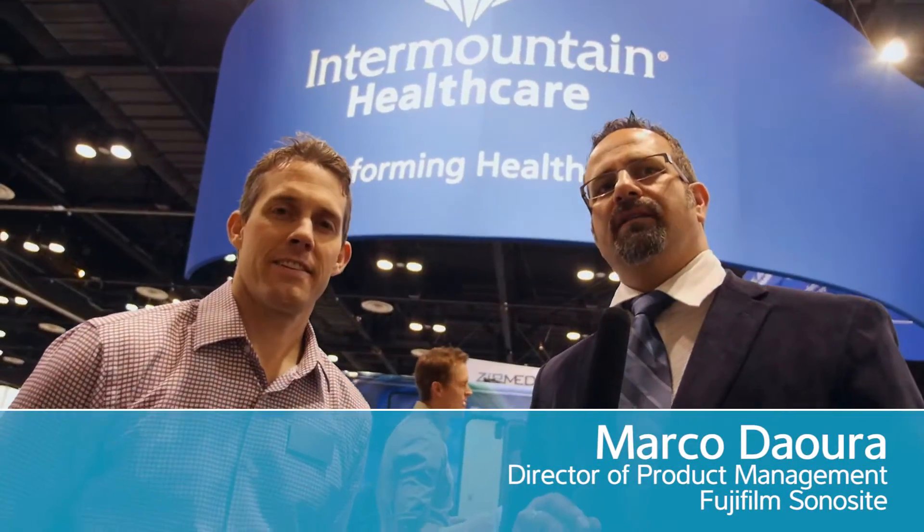We're here with Intermountain Healthcare, talking about their Healthcare Transformation Lab. We're here with Billy Prowse, who's going to give us a tour of what's going on in their lab and specifically highlighting the areas in their exhibit today here at HIMSS 2014.